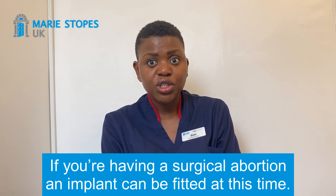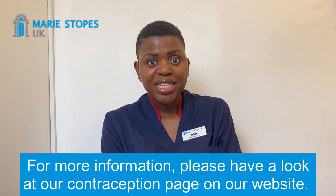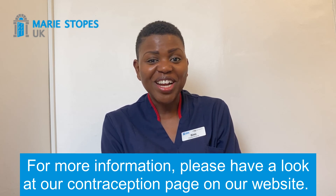If you're having a surgical abortion, an implant can be fitted at this time. For more information, please have a look at our contraception page on our website.